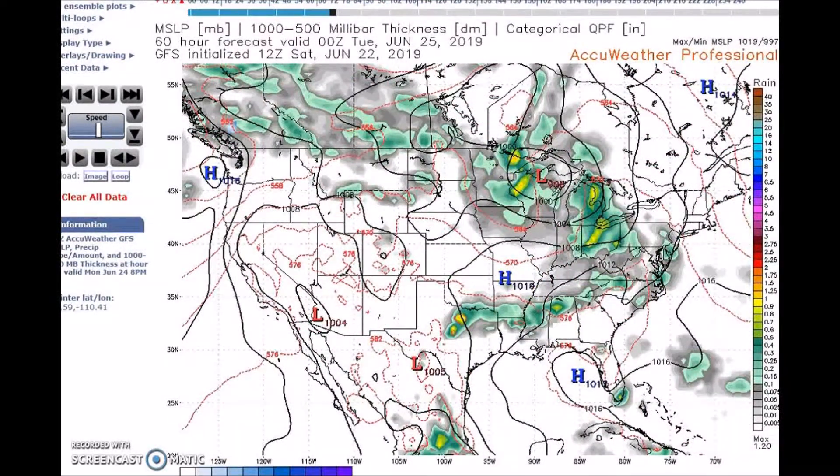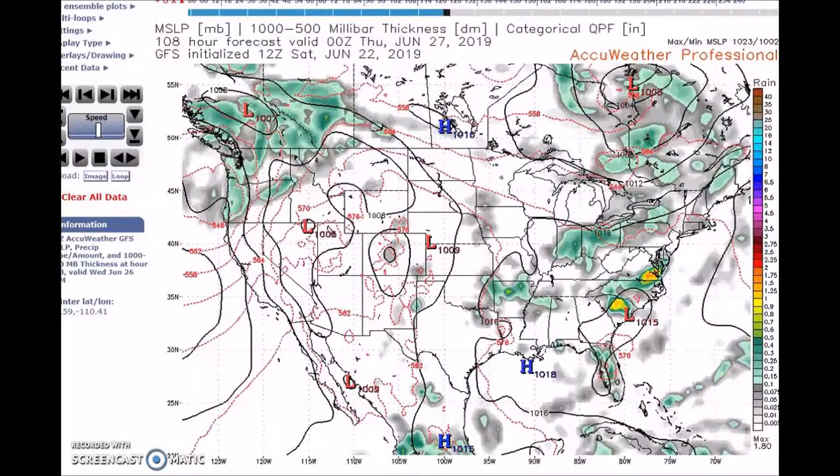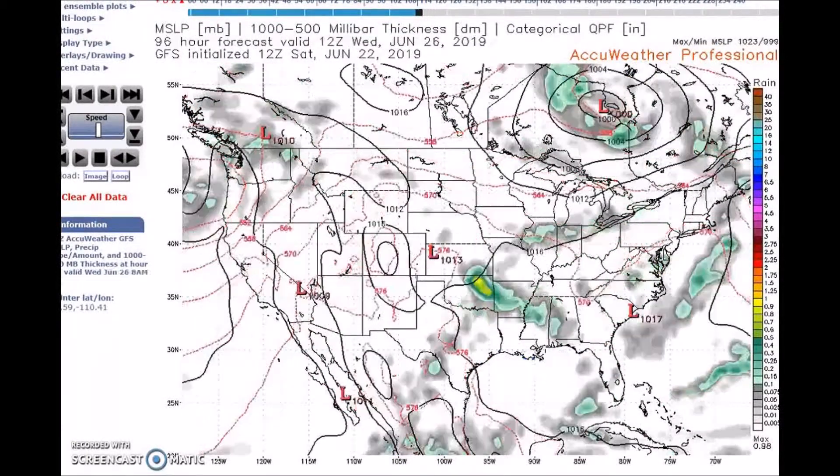That trailing cold front will stall and dissipate over the Southeast, and this boundary will be the focus for showers and storms. You can see this in the GFS and the European models. We also have an upper ridge over the Southeast and the Gulf Coast that will be replaced by a trough later in the week.